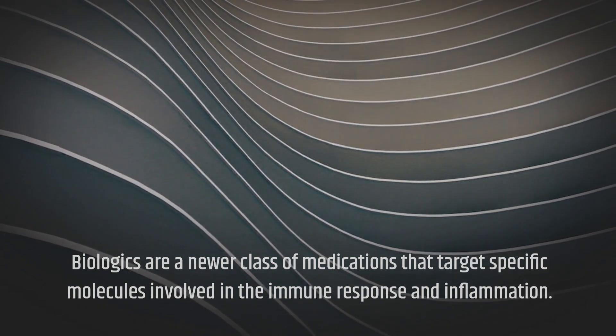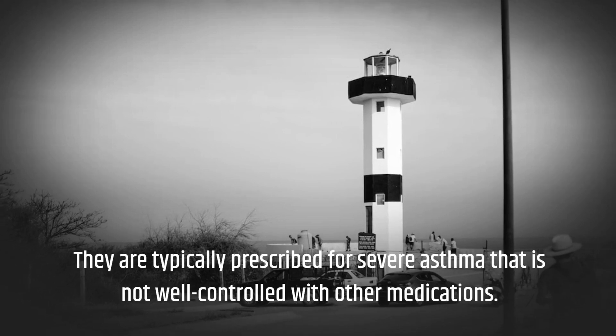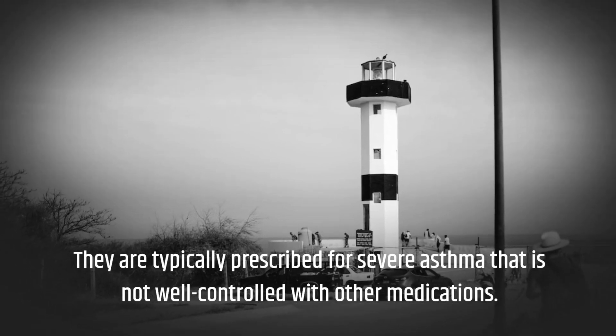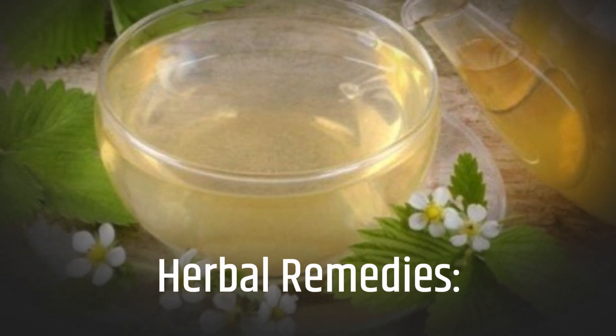Biologics are a newer class of medications that target specific molecules involved in the immune response and inflammation. They are typically prescribed for severe asthma that is not well controlled with other medications.